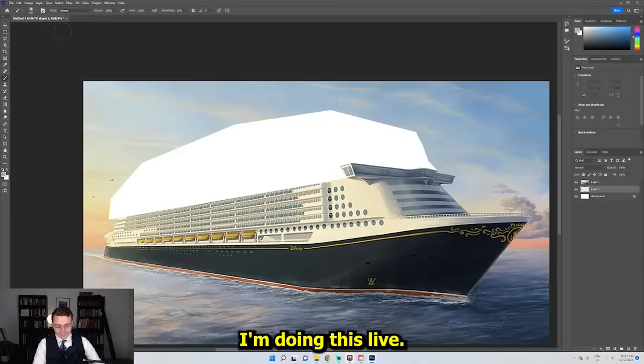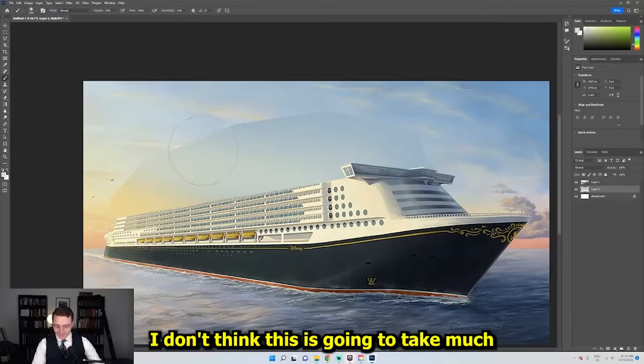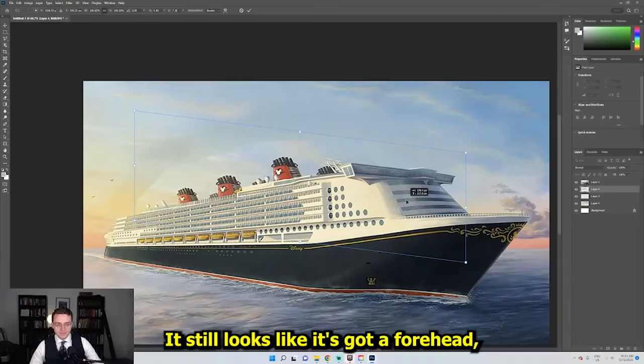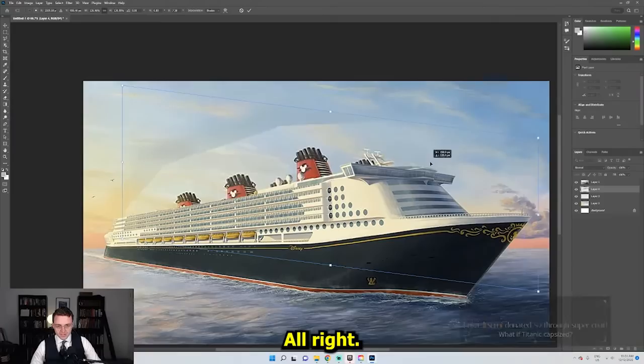Okay, so we're just going to roughly fill this in because I'm doing this live. We're going to bring this down a bit. It still looks kind of big. It still looks like it's got a forehead. Although it does look a little better. Now it just looks like Queen Mary 2, if Queen Mary 2 was a little different looking.